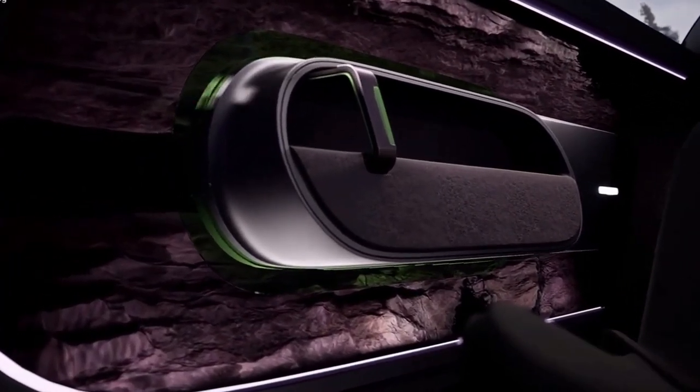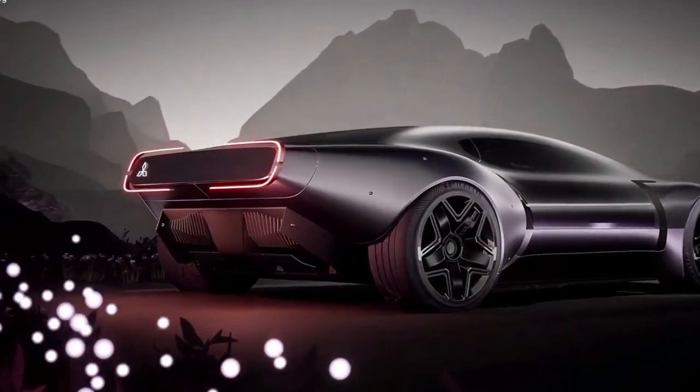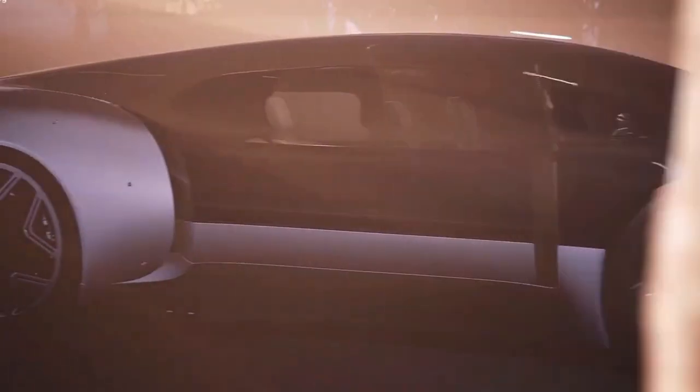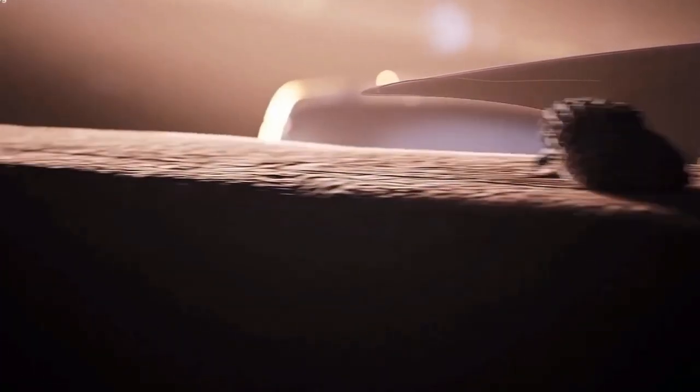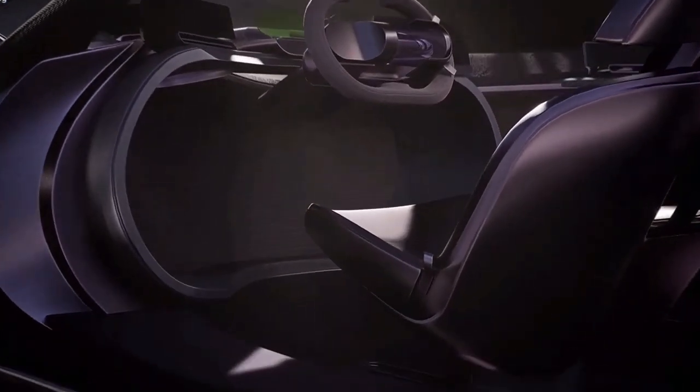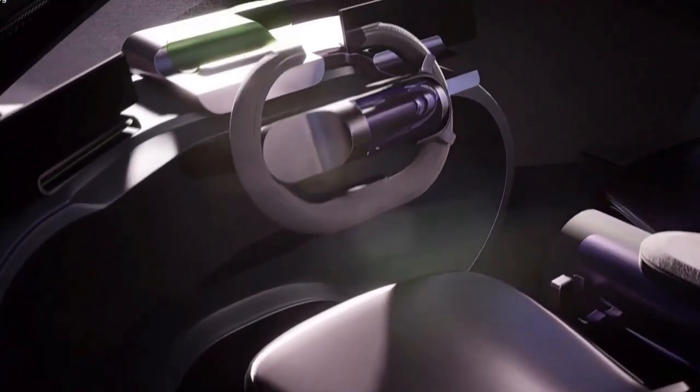What a next-generation electric Mitsubishi Eclipse could look like. Remember the Mitsubishi Eclipse, a sport compact car produced from 1989 until 2011? If so, then you're most likely expecting a successor in one form or another.